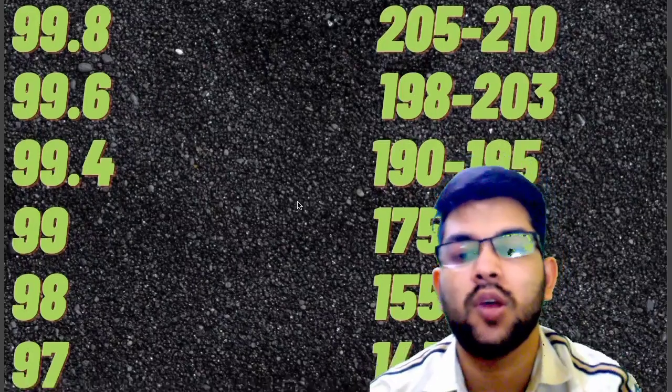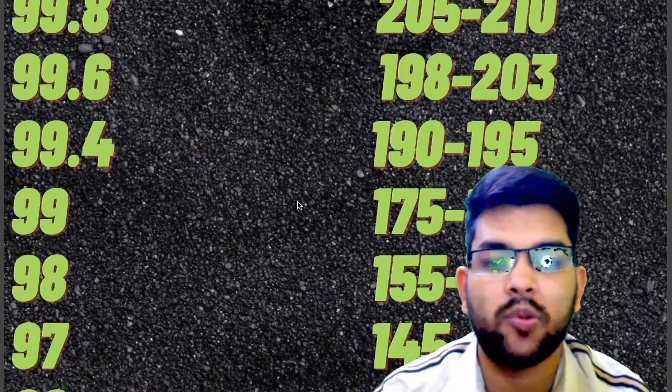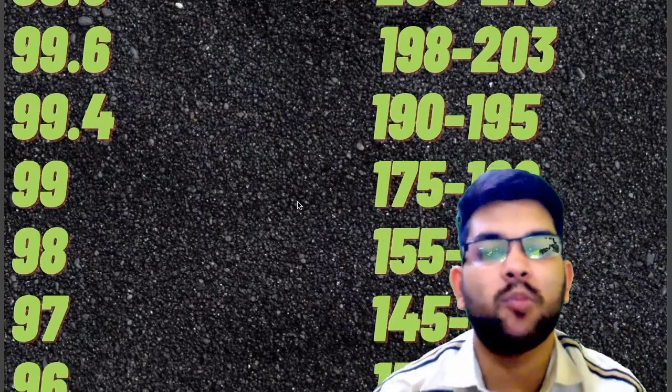For 97 it is 145 to 150, and for 96 it is 130 to 135.